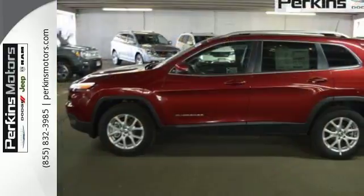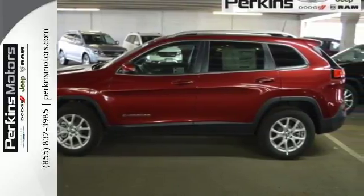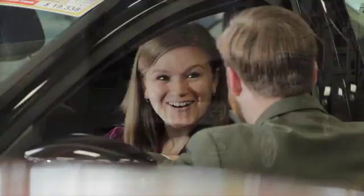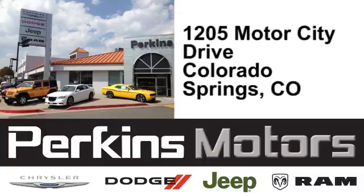Discover the Jeep life when you come check out this Cherokee today. The friendly professionals at Perkins Motors are proud to serve the surrounding communities of Denver, Littleton, and Pueblo, Colorado. We're conveniently located at 1205 Motor City Drive in Colorado Springs, Colorado.